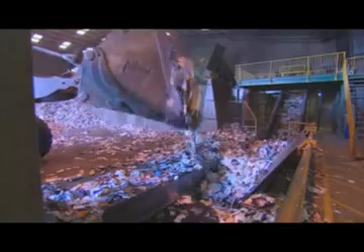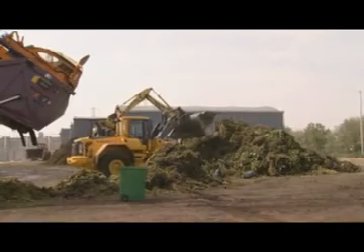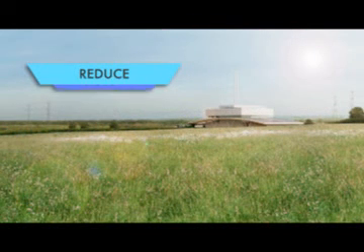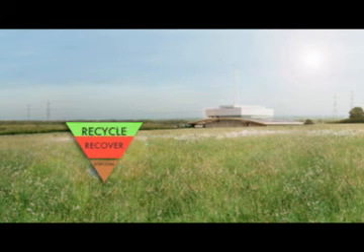Viridor is already working with the South London Waste Partnership to recover all recyclable and compostable materials put out for collection by local residents in Croydon, Kingston, Merton and Sutton. But there's one piece missing in this efficient waste management puzzle — treating what is left after all waste prevention, reuse and recycling has taken place. That's where recovering energy from residual waste fits in.